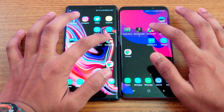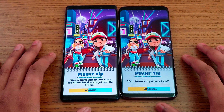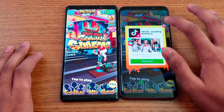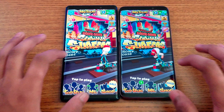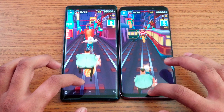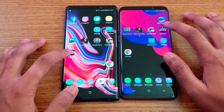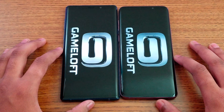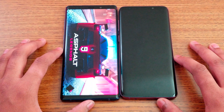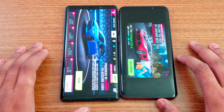Next is Subway Surfer. We can see some color difference between the two displays on this game, but they are really close. Let me play a little bit — really awesome color and they both have the same display quality. Next is Asphalt 9, which is a newly launched game. Note 9 loads up faster — look at the detail on the road.